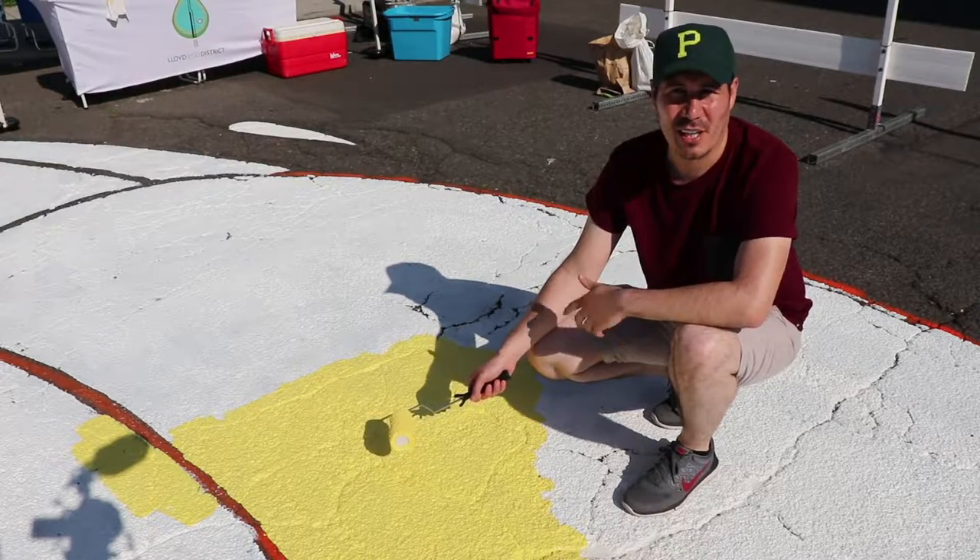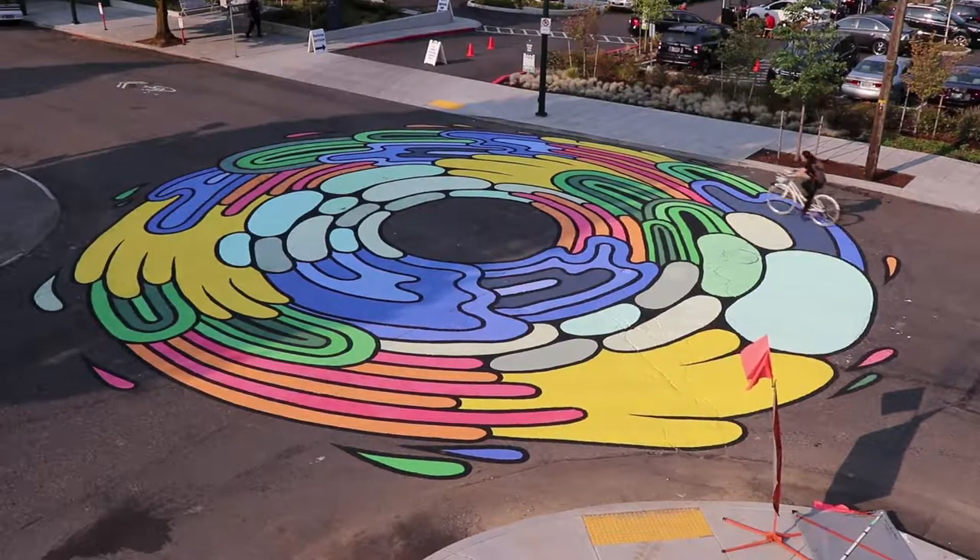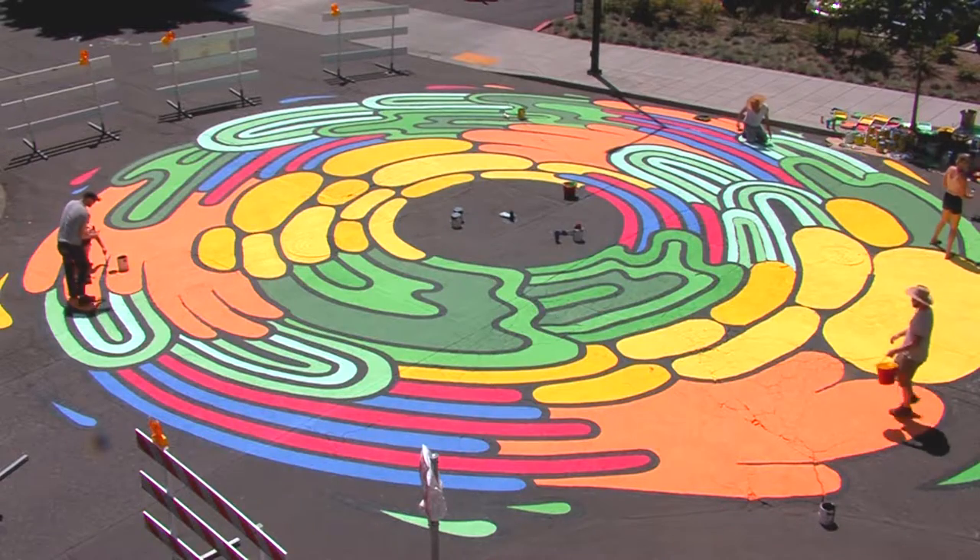When I first started here, I saw the picture of the painting from two years ago and it looked really amazing. Then I saw it and it was kind of faded. So I've been really excited to work on redoing this mural.